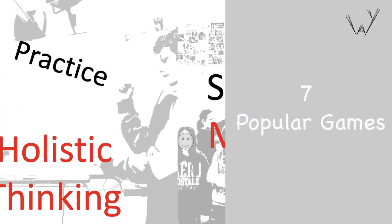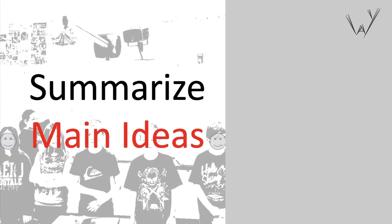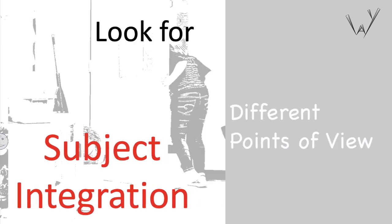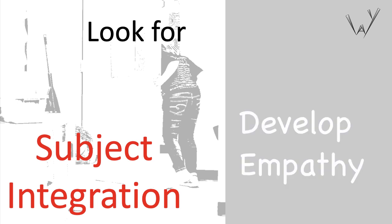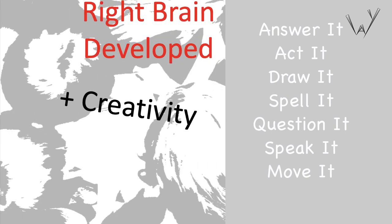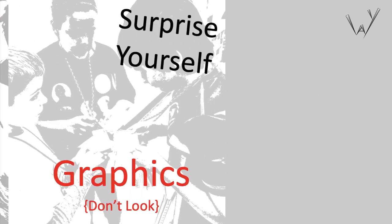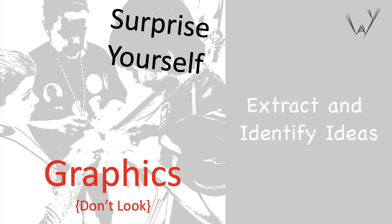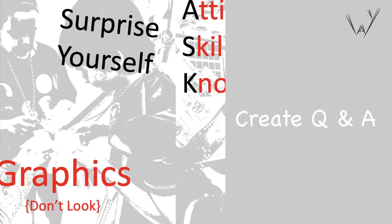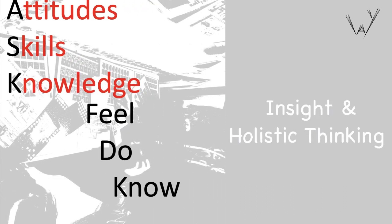There are seven games on each CapNote, and each game is designed to develop different skills. Students look at the concept they are studying from different points of view, thus developing empathy. The names of the seven games of Way are self-explanatory: Answer it, act it, draw it, spell it, question it, speak it, and move it. Students are challenged to extract the most important ideas in a lesson and create questions and activities that show insight on a topic, thus encouraging holistic thinking as well.